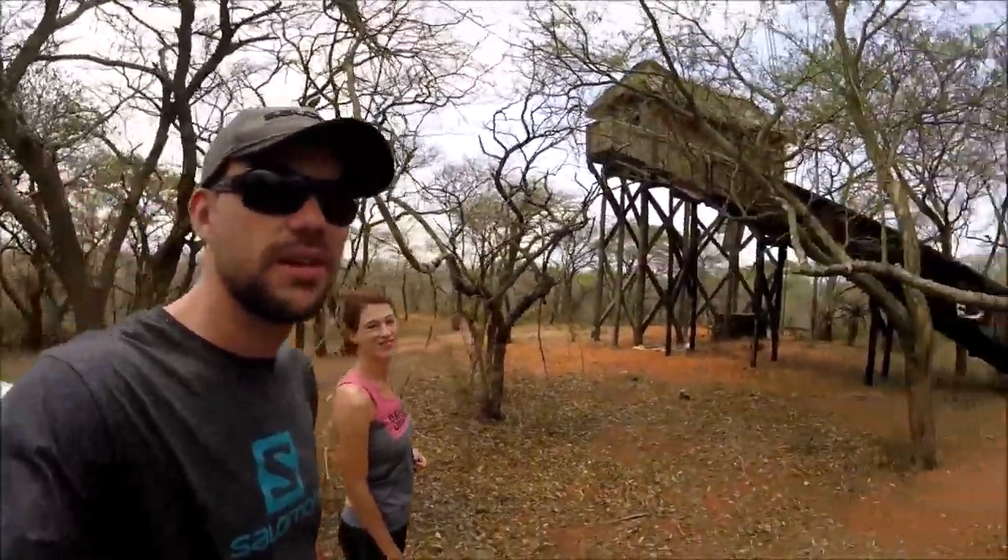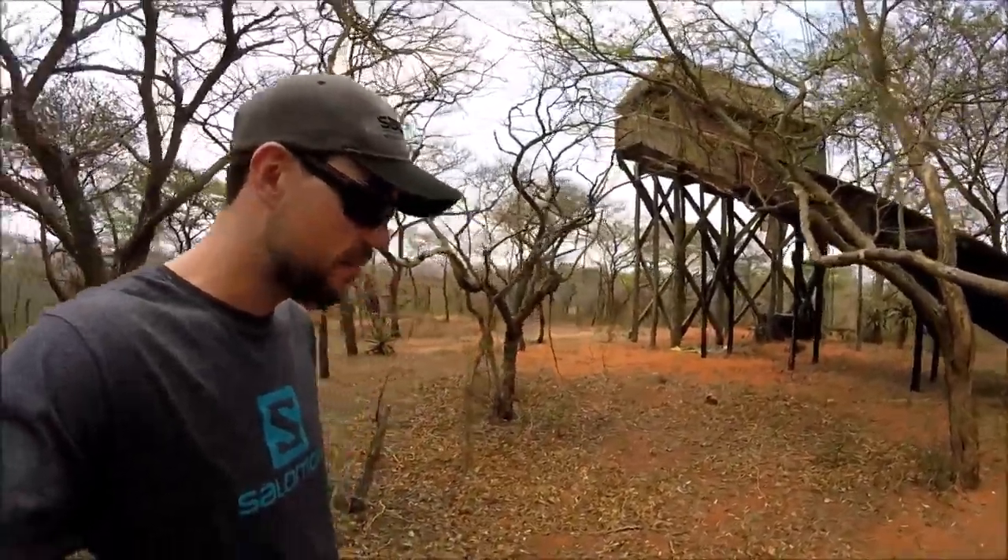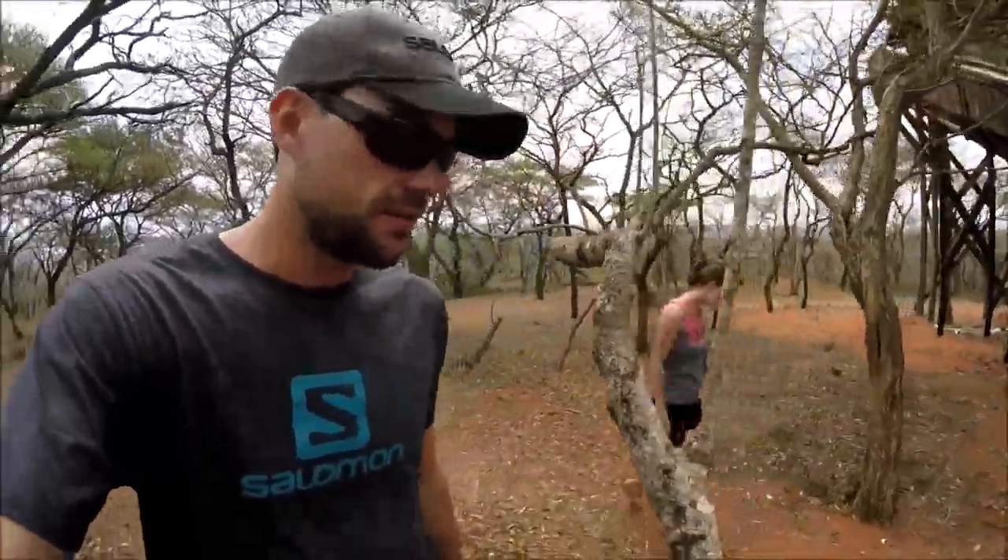I'm here with Jill and Thomas at the Ndumo game reserve and we're going to climb the observation tower. When we got here, there was a guy who came and said we must keep a lookout because it's full of bees. This might prove to be a very bad idea.